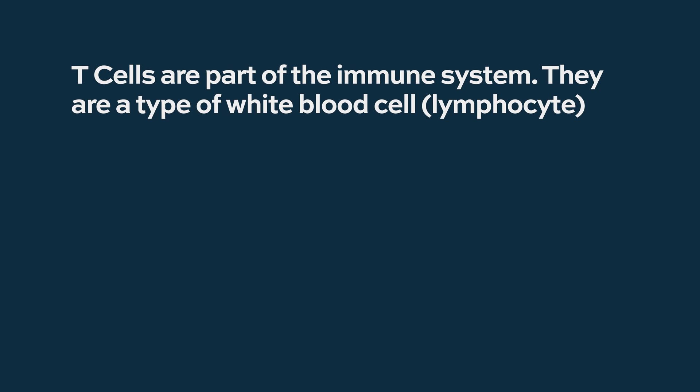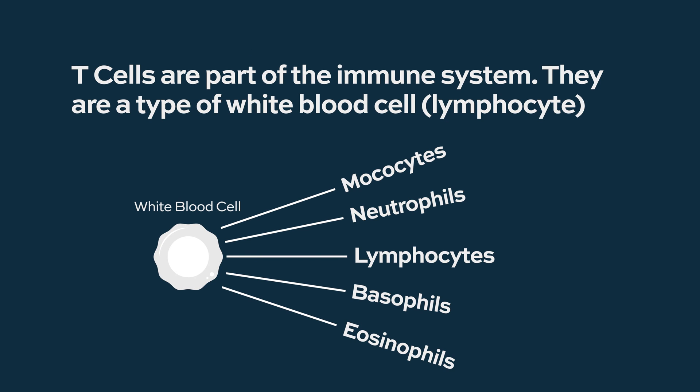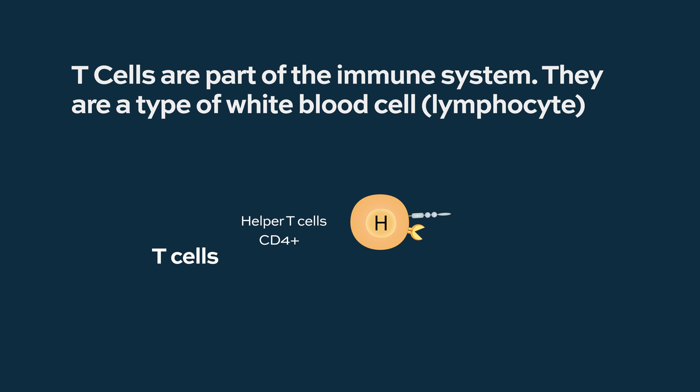T-cells are a very important part of the immune system. They belong to a family of cells called lymphocytes. The white cell family has five big families, and one of them is lymphocytes. Even within T-cells, there are different types: you have the helper T-cells and you have the cytotoxic T-cells. Each of them performs a certain function.